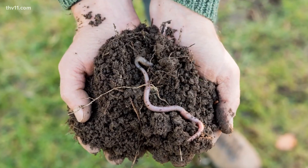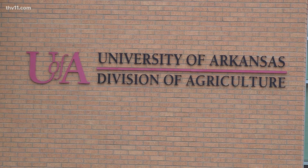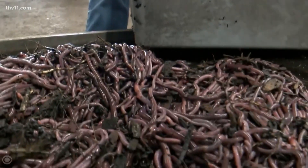Earthworms are a common species found everywhere, including here in the natural state. We have our native worms. Vic Ford with the University of Arkansas's Division of Agriculture says these tiny creatures are good — it makes a perfect location for the roots to grow, lets water infiltrate down, and it kind of holds the world together.